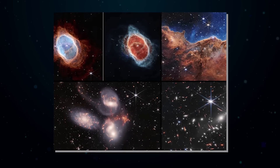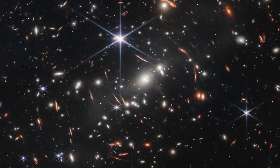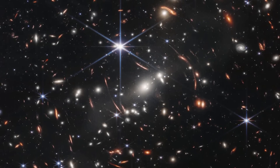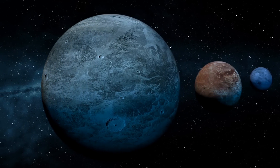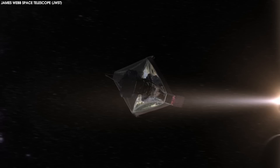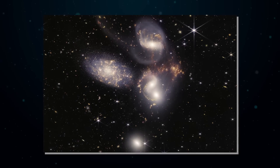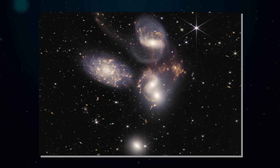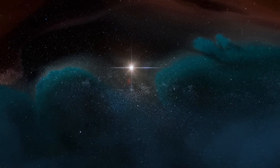Working like a time machine, the first images shared by this powerful telescope on July 12th showed us far-off galaxies, the death of stars, and the atmosphere of planets outside our solar system. Now, over a year after it was launched, James Webb has gifted scientists and all humankind with new breathtaking images from space, this time offering us insight into how stars are born.